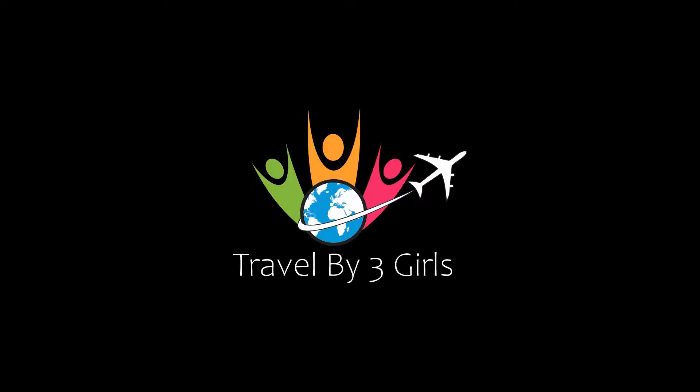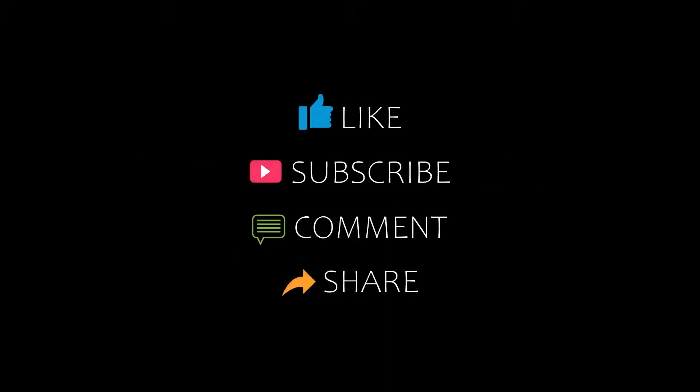Dear friends, welcome back to my channel and now you are watching a new video of Top Recommended Autos. Please subscribe to my channel and don't forget to like, share and comment. Let's start the video.